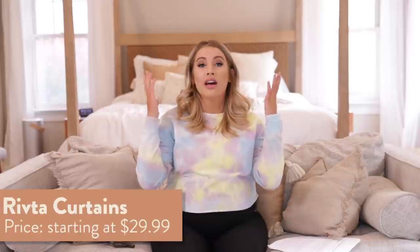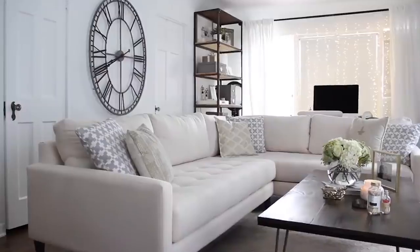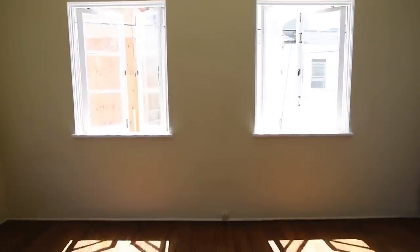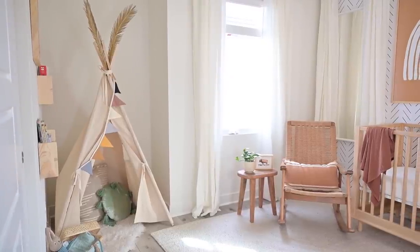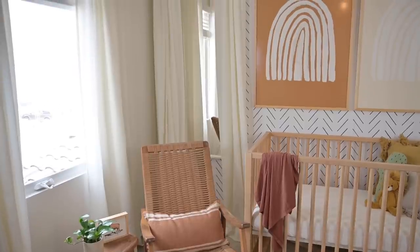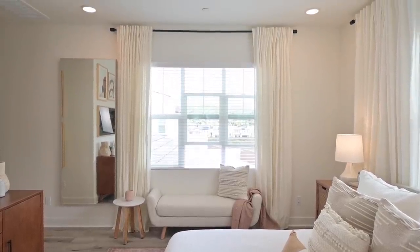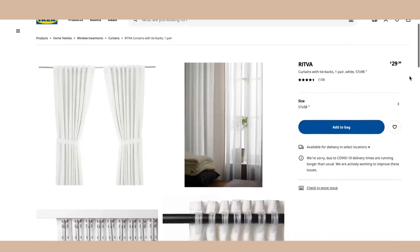Moving on — number four, the Rivta curtains. This would not be a Kinwoven Home video if I didn't talk about curtains. I used to have a favorite Ikea curtain called the Vyvan — it was white, about ten dollars for two panels. I showed how to hem them with a no-sew trick. Well, they discontinued that curtain. My new favorite is the Rivta. It's not white — it's an off-white, creamy color. It's a thicker curtain so it looks a little nicer, more luxurious, almost like linen. I think they're about $30 for two, and they come with tie backs.